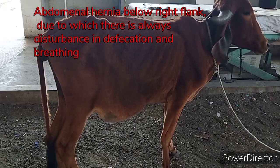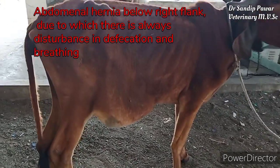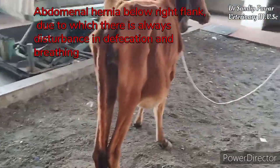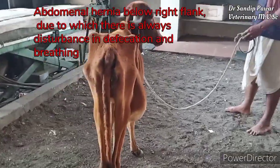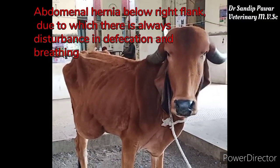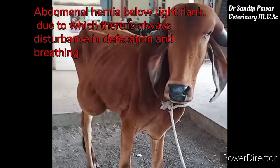The case is abdominal hernia in a cow — specifically an abdominal hernia below the right flank, due to which there is disturbance in defecation and breathing.